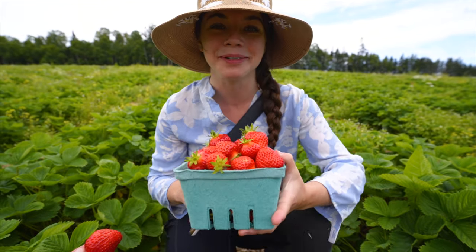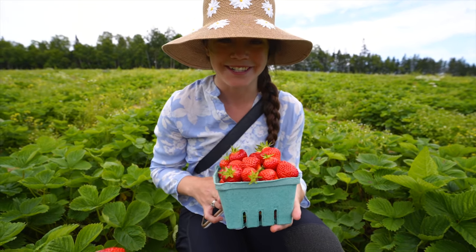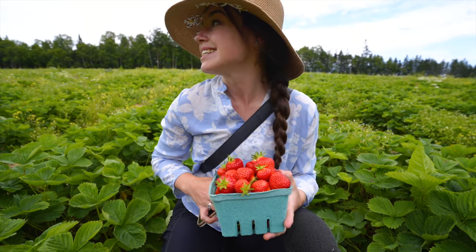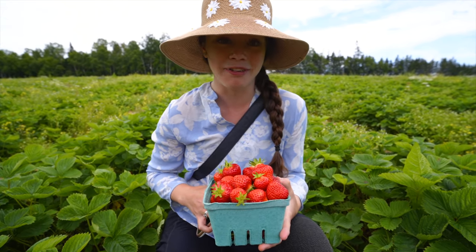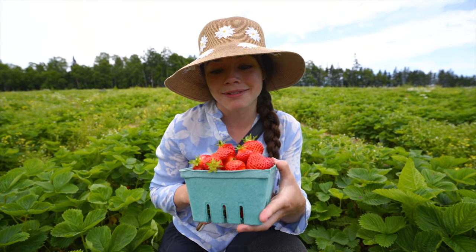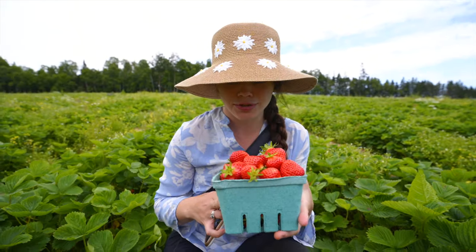We are at Woods Farms Strawberry U-Pick and shoutout to Sarah Wood — she messaged us on Instagram like 'if you're driving past, stop in for some strawberries.' It's about a half hour from the Wood Islands ferry so we're on our way to the ferry. We had to kill some time so we picked some strawberries — we're gonna eat them all!